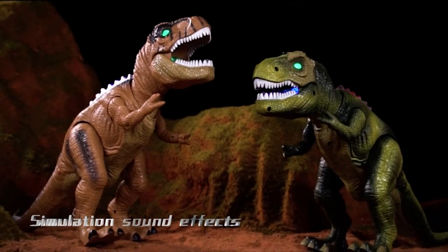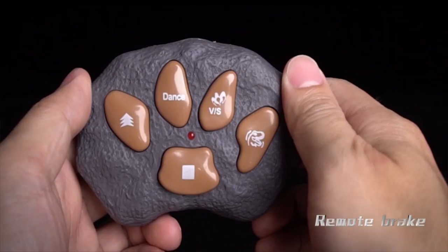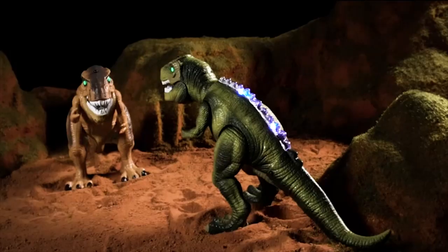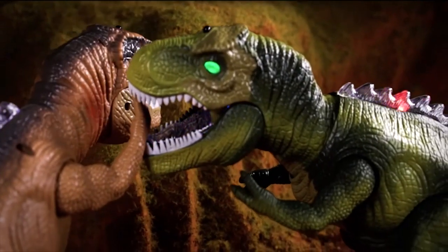Fun Remote Control Dinosaur: the remote-controllable dinosaur can walk, dance, fight and shake head, which brings more fun than other dinosaur toys. Under Fight Mode, the dinosaur will enter Attack Mode. The smaller dinosaur can work as the attack target to simulate a real fight.